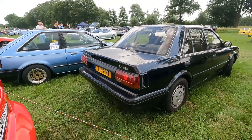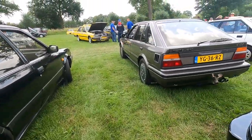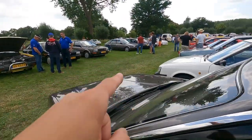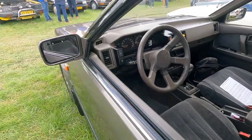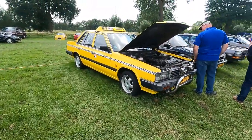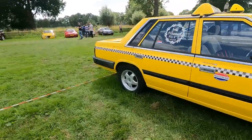Bluebird 2.0 SGX. There we have an SLX — just as spotless as the one right over there. It's an automatic, so this is the car for me. There we have a very yellow Laurel that looks very much like a Cab.